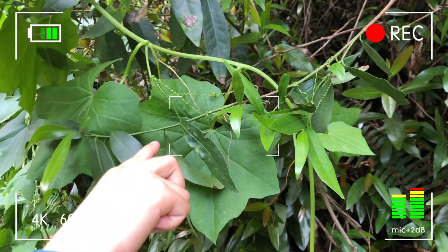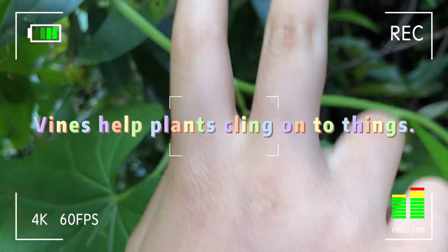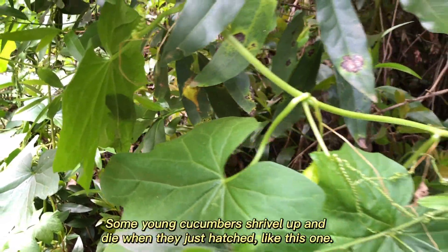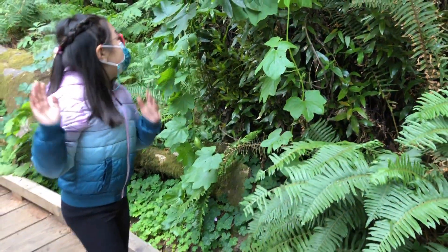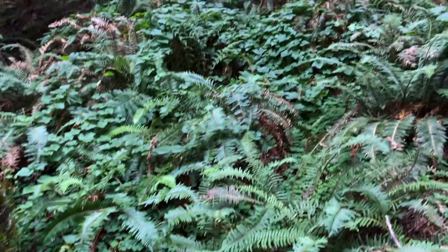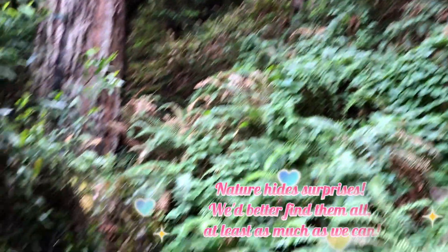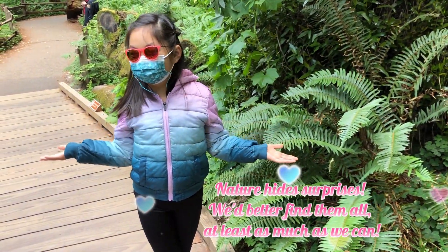These are vines. These vines help the plants to cling on to things. And you see here, this is a very young cucumber that probably did not mature. It could most likely be eaten by bugs or something. That's a high possibility. Anyway, nature really hides surprises and we'd better find them all, or at least as much as we can.